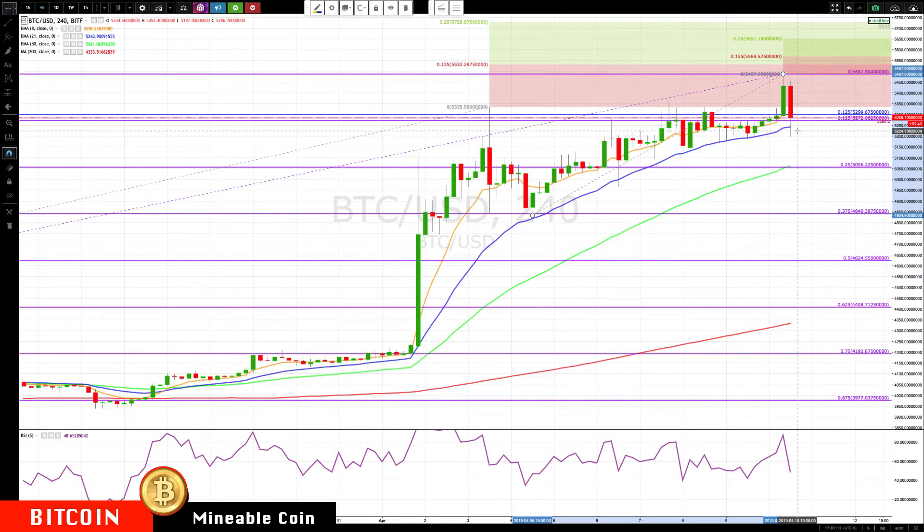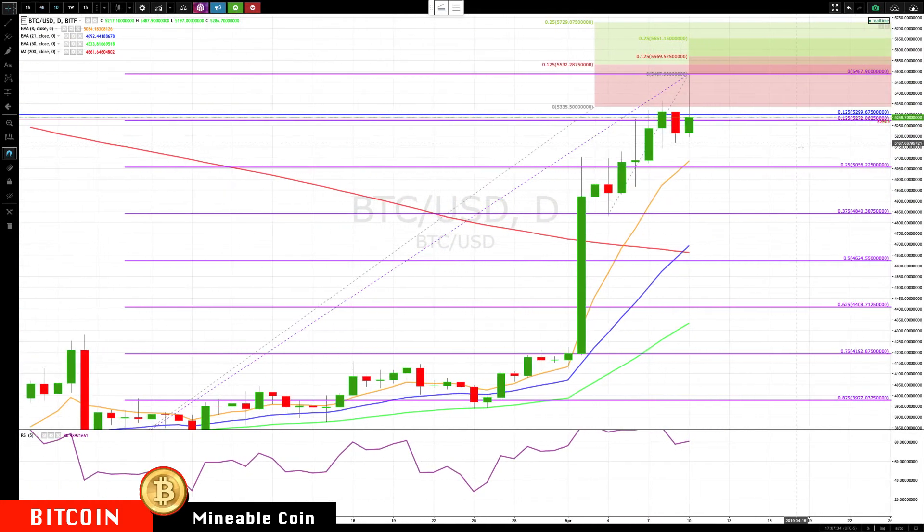To the downside, especially if we close below the key area — we'll be watching below the rotation zone. But I'm going to be watching to see if we break below this bar's low at 5195, then I'll be watching for a return to 5056.